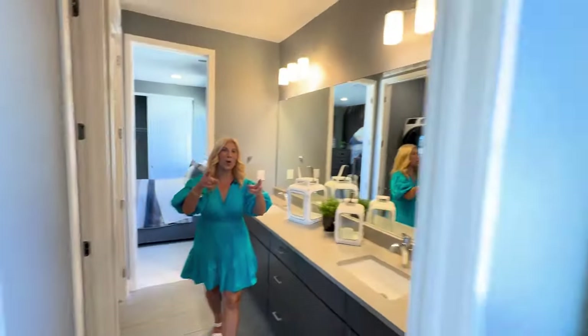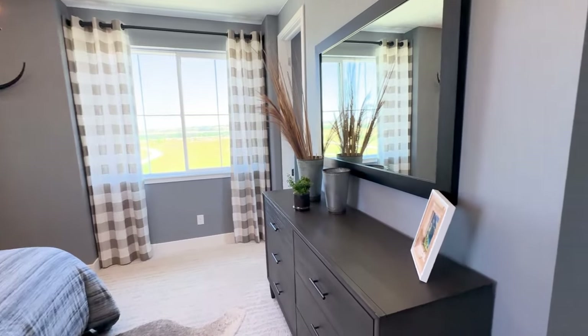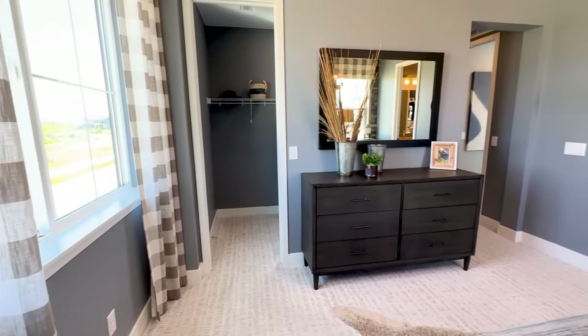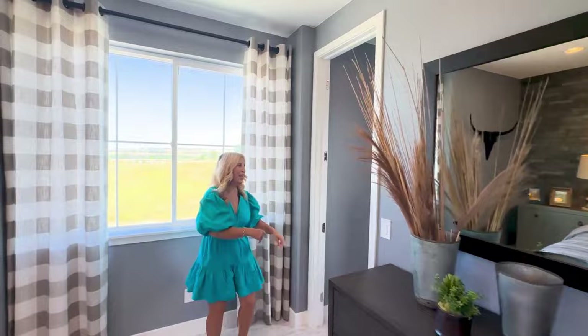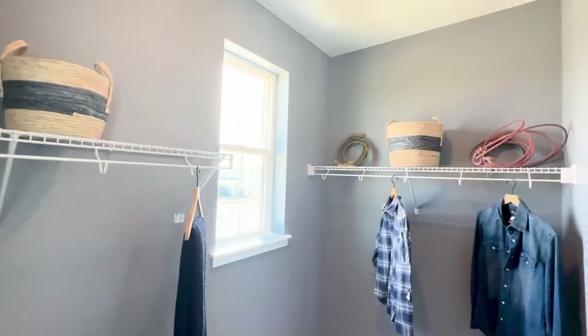Now let's go into this bedroom. This room is really nice as well — two big windows, and then we've got a walk-in closet with another window. So there's a ton of natural lighting in here.